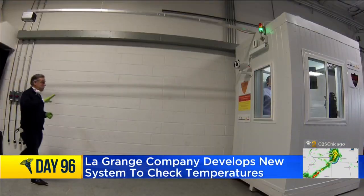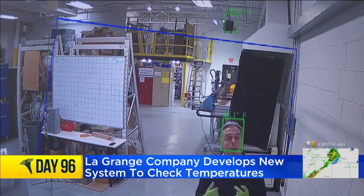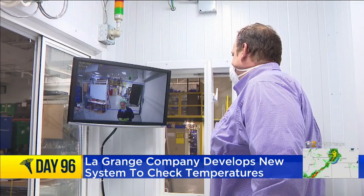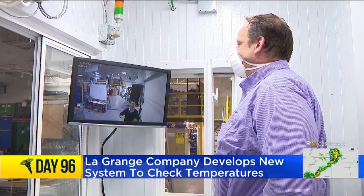I wanted to give it a try. I approach the sensor, and when I get to about this point, there should be a green box around me with my temperature. Brian is inside the booth. Brian, what's my temperature? 97.1. It's 97.1 — clear and healthy enough to enter the building.